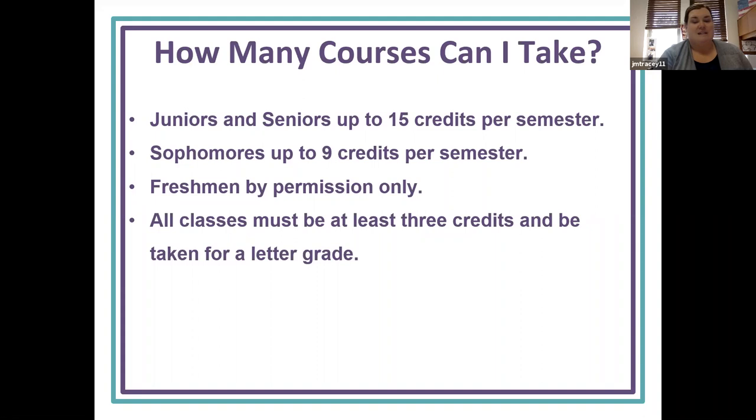How many courses can I take? Juniors and seniors can take up to 15 credits per semester, sophomores up to nine credits per semester, and freshmen will need permission before becoming a dual enrollment student. All classes must be at least three credits and be taken for a letter grade.